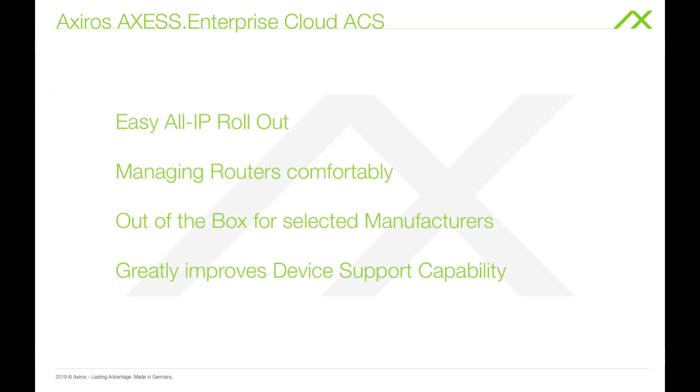With this, you have the ideal solution for managing and supporting your devices. It makes the all IP rollout easy and comfortable.